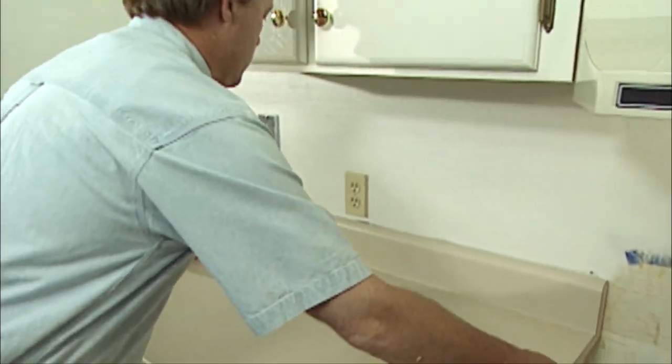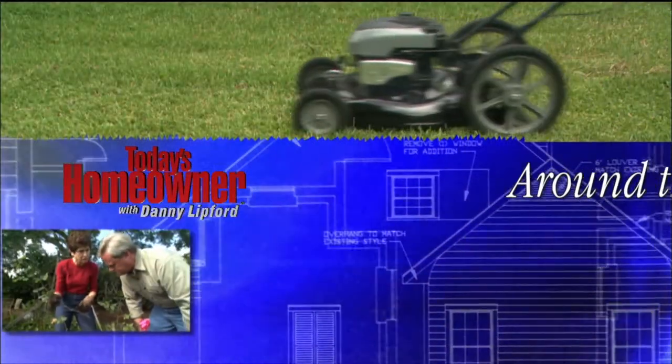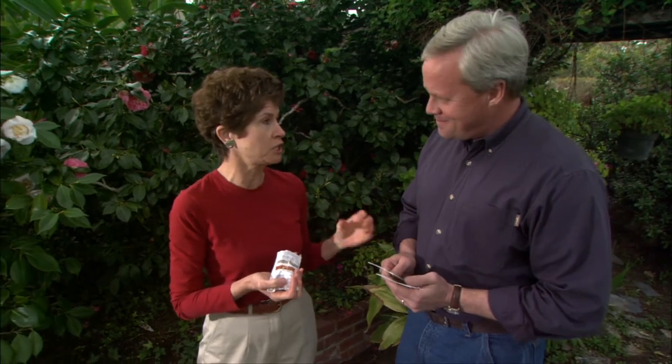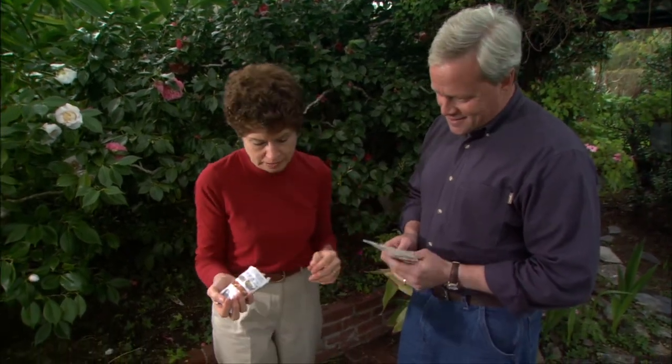Let's head outside for Around the Yard with lawn and garden expert Tricia Craven Worley. If you do a little gardening around your home, it's not unusual to have a few seeds left over from the year before, but to determine if the seeds are any good before you plant them, Tricia has a great idea. She's one of those people that has seeds from all sorts of years, and as a gardener, sometimes we exchange seeds and just put them in a little envelope. Here's a really easy way to test to see if they're any good.